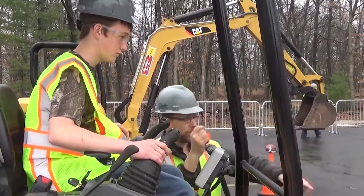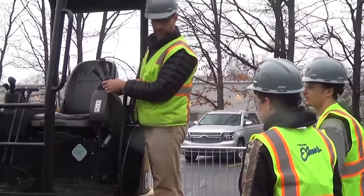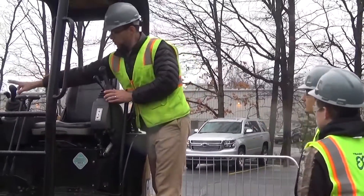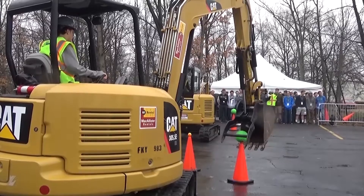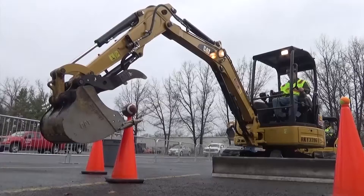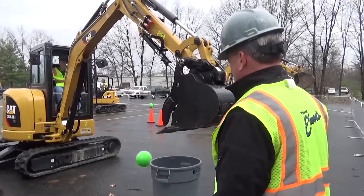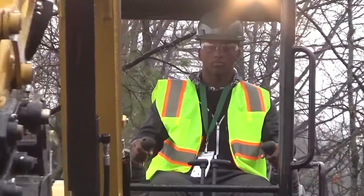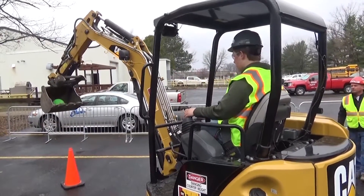Team Elmer's exhibit featured four mini-excavators that students were randomly selected to operate. After some instruction and guidance from Team Elmer's experienced operators, students attempted to scoop up a tennis ball, kickball, and football off of construction cones and drop them into their barrel. And regardless of whether or not they were successful in transferring the balls, the students were able to experience operating heavy machinery that we use every day in the field, and have some fun while doing it.